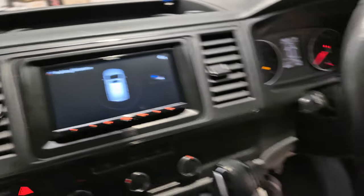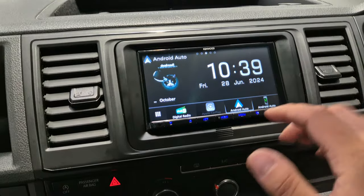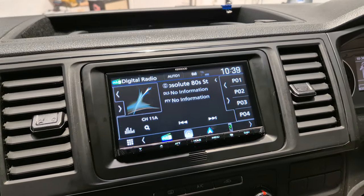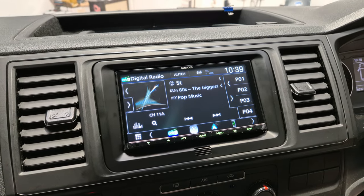It's obviously retained all the steering wheel controls as well. This unit also has your normal digital and FM stereo, and Bluetooth hands-free and audio streaming.